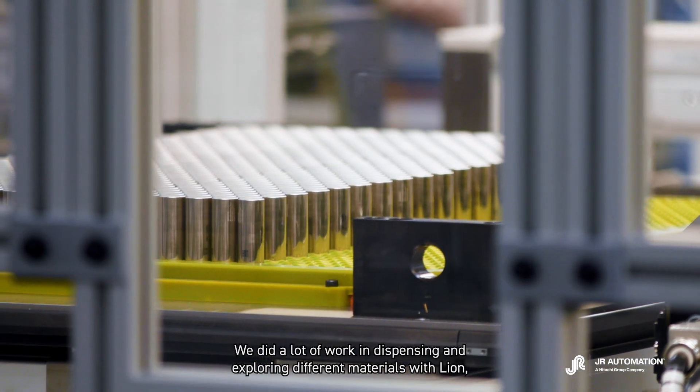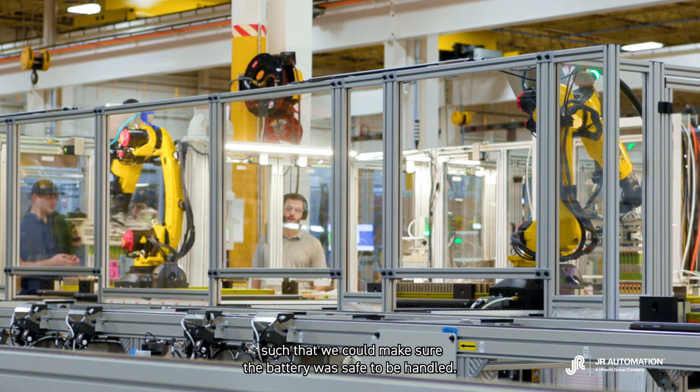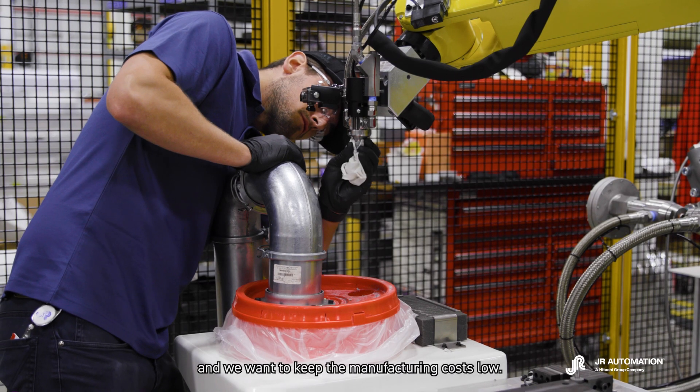We did a lot of work in dispensing and exploring different materials with Lion to make sure the battery was safe to be handled. There was a lot of exploration in different materials and we wanted to keep the manufacturing costs low.